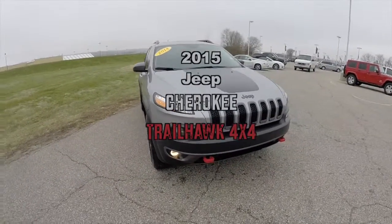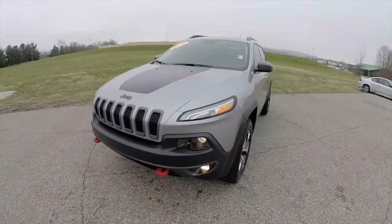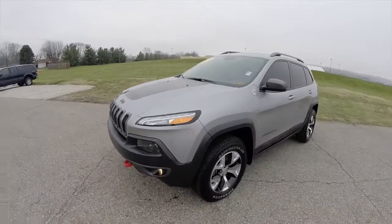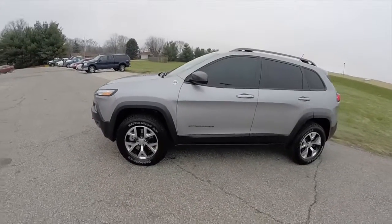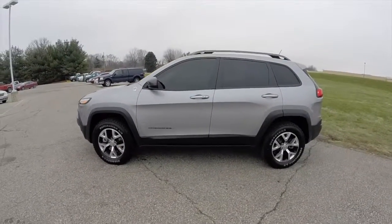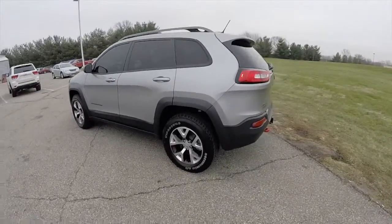Hello everyone. Today we're going to take a quick walk around and look at this 2014 Jeep Cherokee Trailhawk. This Cherokee is in billet silver clear coat metallic and has a Grand Canyon Napa brown leather interior.